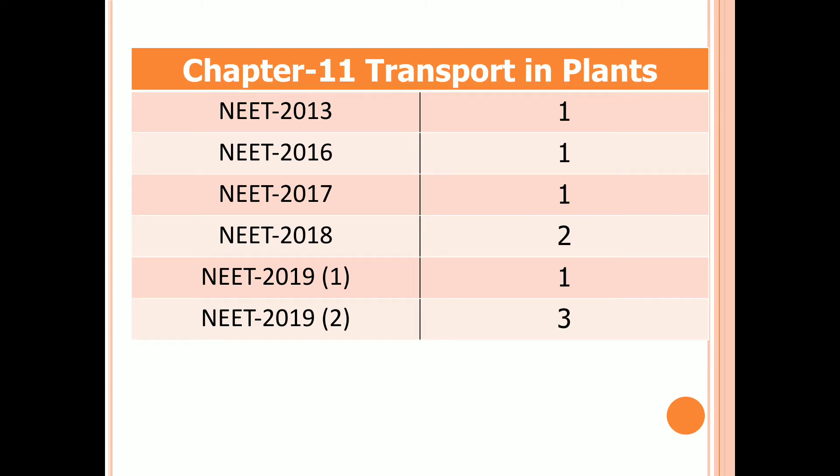Chapter 11: Transport in Plants. One question in 2013, 2016, and 2017. Two questions in 2018, one question in the first examination of 2019, and three questions in the second examination of 2019.